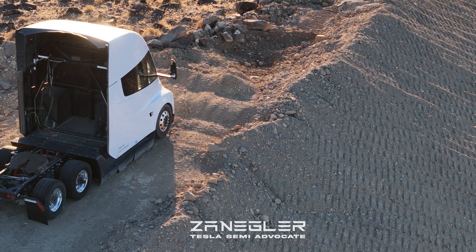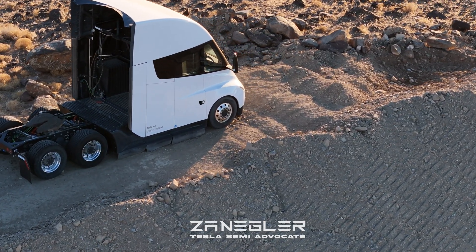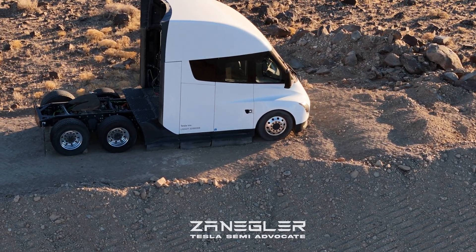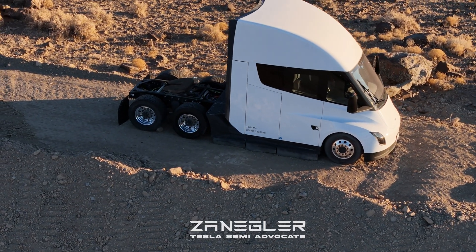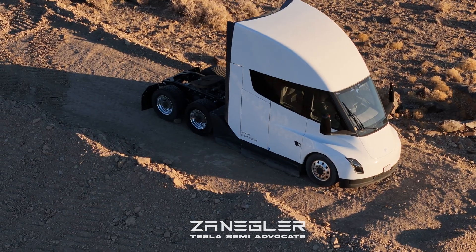The driving experience is amazing. Jay Leno, during a ride in the Tesla Semi with Dan Priestley, noted that there's barely a difference in the driving feel whether the truck is loaded or not. That is an amazing feat and showcases the vehicle's consistent performance and leading power.